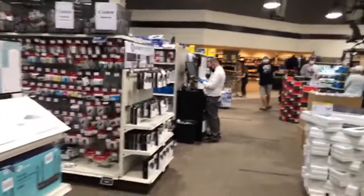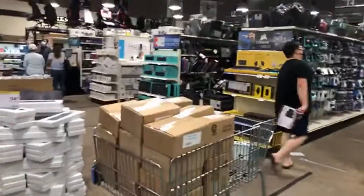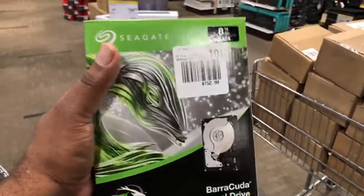The store's pretty busy. Normally there's a two-hour wait to get in here, but today it was only 10 minutes for social distancing. I also picked up this 8-terabyte hard drive — I just like to have some extra just in case.